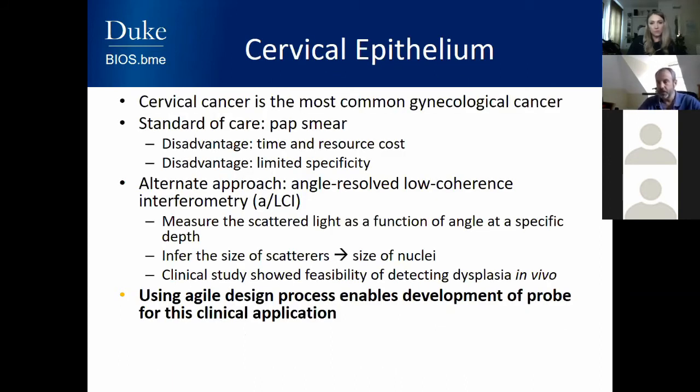I'd like to switch to another area — cervical epithelium. Cervical cancer is the most common gynecological cancer. The standard of care is a pap smear, but it's not perfect — there's a time and resource cost, and limited specificity meaning many false positives, causing patient anxiety. If you get a positive pap smear, you have to get a biopsy and it can be a long time before finding the true results. Our approach is to use angle-resolved low-coherence interferometry, ALCI, which measures scattered light as a function of scattering angle to determine the size of scatterers — here, cell nuclei. One hallmark of early-stage cancer is enlargement of cell nuclei, so by measuring this enlargement we can find precancerous lesions with high sensitivity and good specificity.